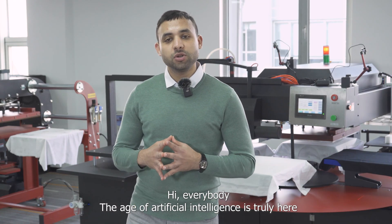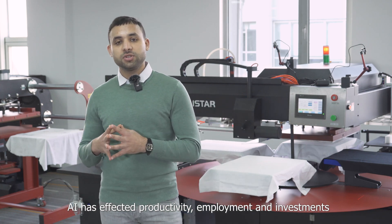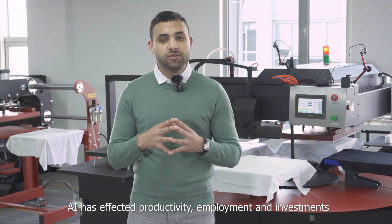Hi everybody! The age of artificial intelligence is truly here. AI has affected productivity, employment and investment.